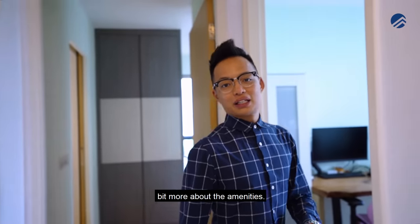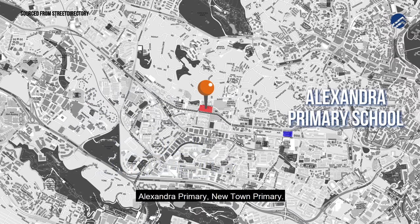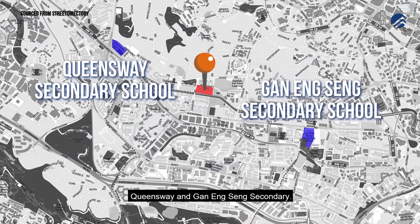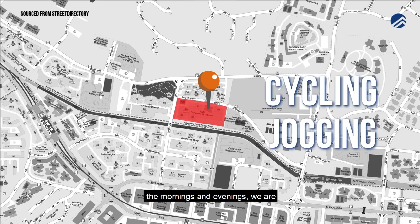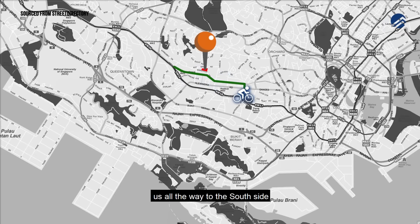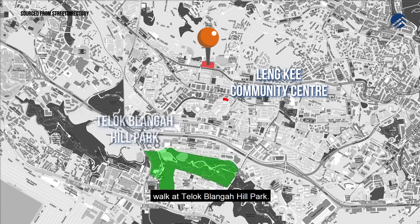Near Sky Terrace at Dawson, we have primary schools like Queenstown Primary, Gan Eng Seng Primary, Alexandra Primary, and New Town Primary. Secondary schools include Queenstown, Crescent Girls, Bukit Merah, Queensway, and Gan Eng Seng Secondary. For recreation, those who love cycling or jogging will appreciate that we're located right beside Alexandra Canal Linear Park and Park Connector, which takes you all the way to Harbourfront. We're also near Lengkok Community Centre and Hilltop Walk at Telok Blangah Hill Park.